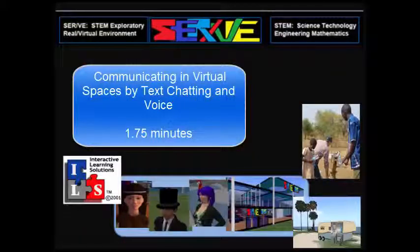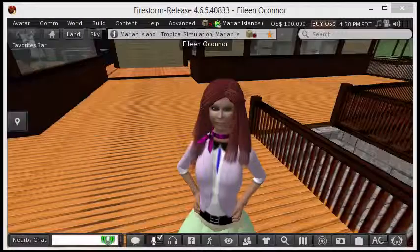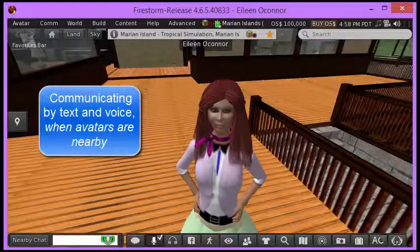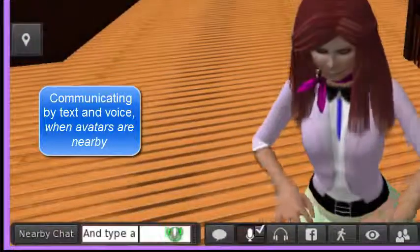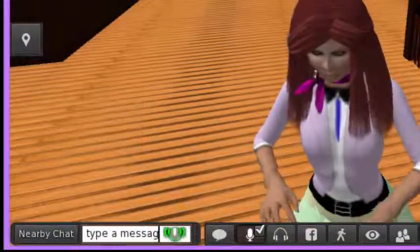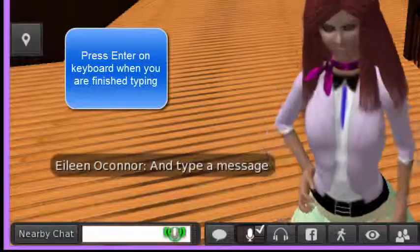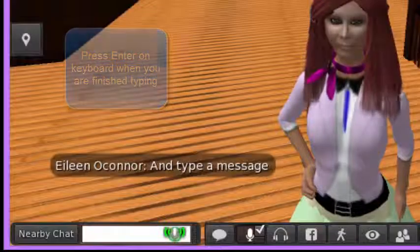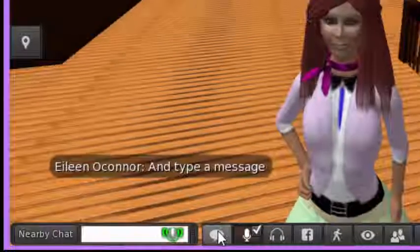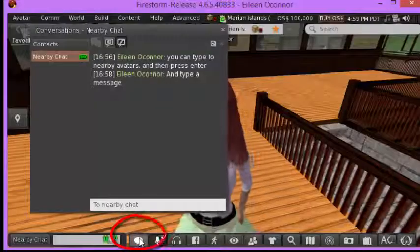There are different ways to communicate when you're in virtual reality. You can communicate with nearby avatars in two ways. One of them is to move into the nearby chat and type a message, then press enter on your keyboard and the message will actually appear on the screen for other avatars.